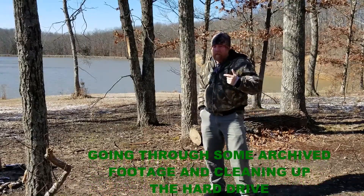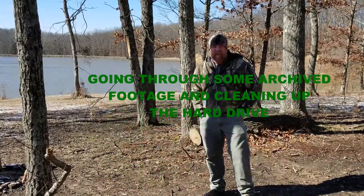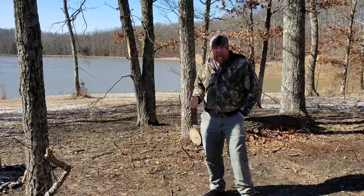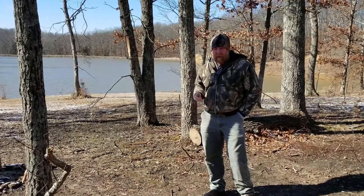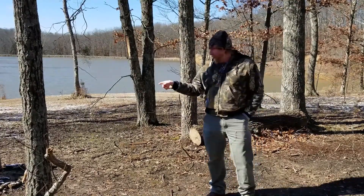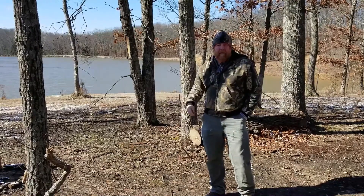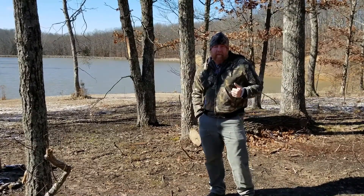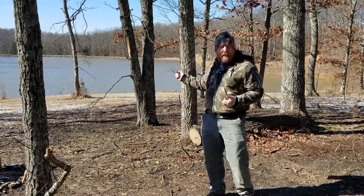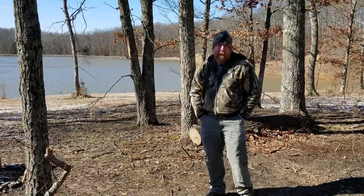Howdy YouTubers. Tonight it's supposed to get down to 9 degrees by morning and I've recently picked up a hammock. My plan is to string up the trees here. I've got a fire pit over there to give me some warmth and we'll see how it goes. The bad news is the wind is going to be coming off the lake all night long, 12 miles per hour.